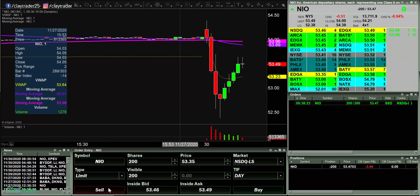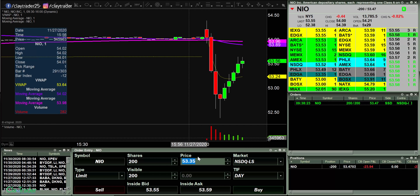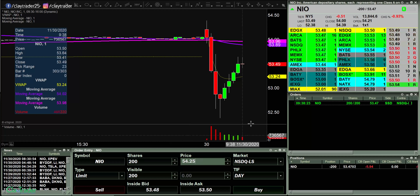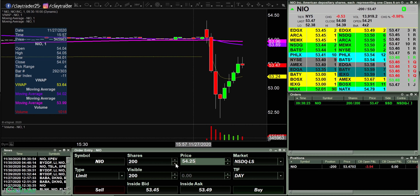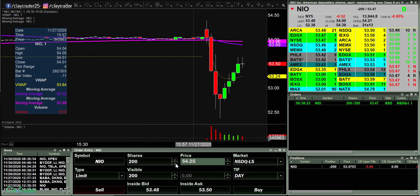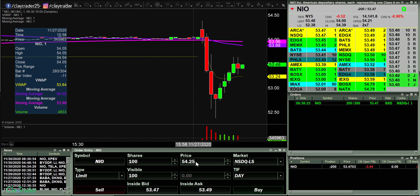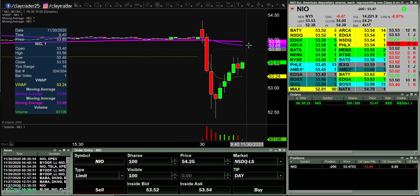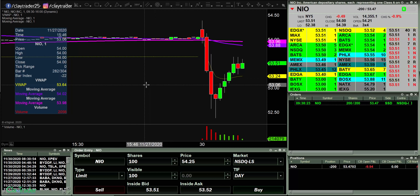53.35 though — in there at 53.47. Stop will be up over 54. Let's see what it wants to do here. In at 200 shares. This thing either wants to continue to bounce upwards or it wants to roll over here. I love the risk-reward. I can't even think about taking profits until it gets down to at least 53.